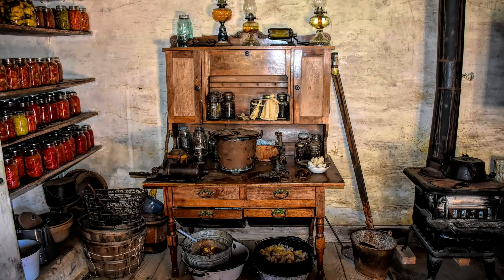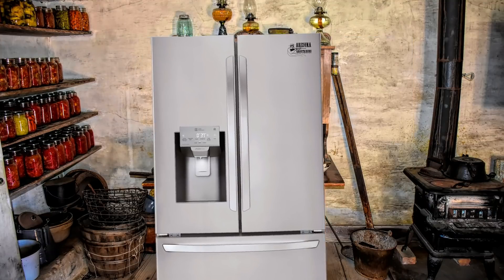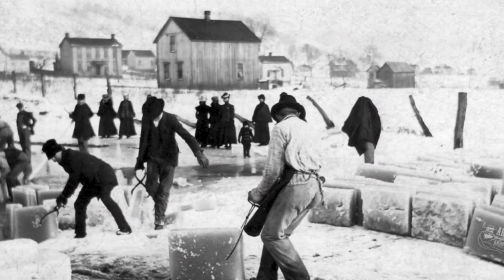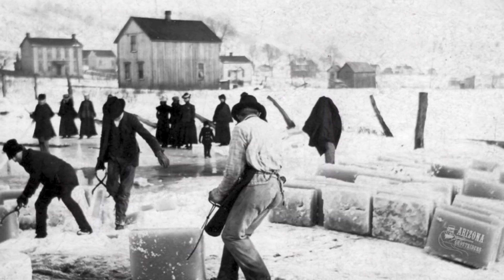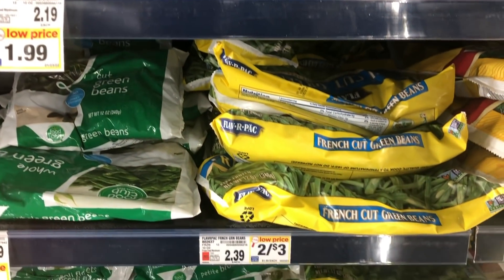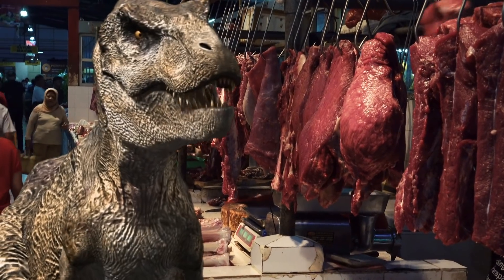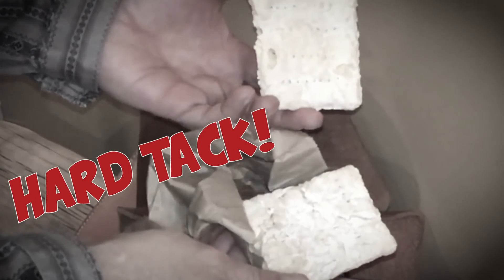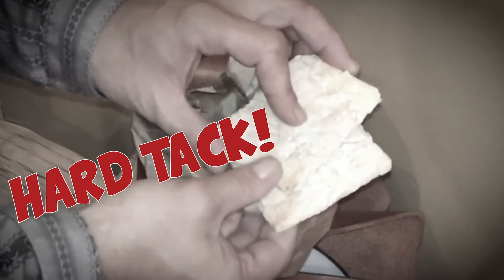The 19th century frontier had no refrigeration. GE and Maytag weren't around then, so pioneers had to preserve foods to last longer. There were ice houses where frozen slabs of lake ice were shipped to certain parts of the country to keep things cold, but by and large, perishable items had to be preserved or get eaten. We've talked about some of this before on the channel, but it's been a while, so let's look into it further.